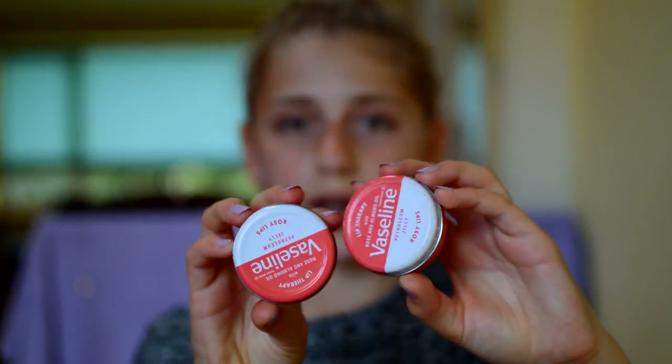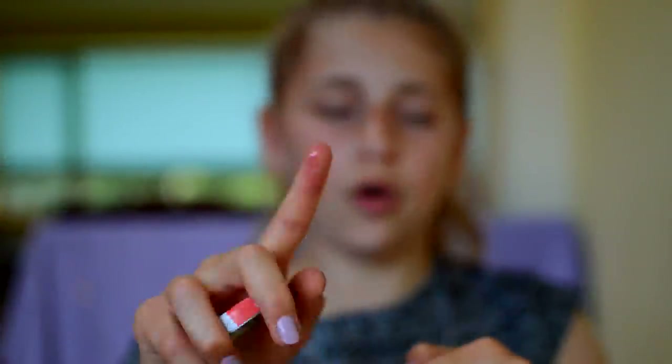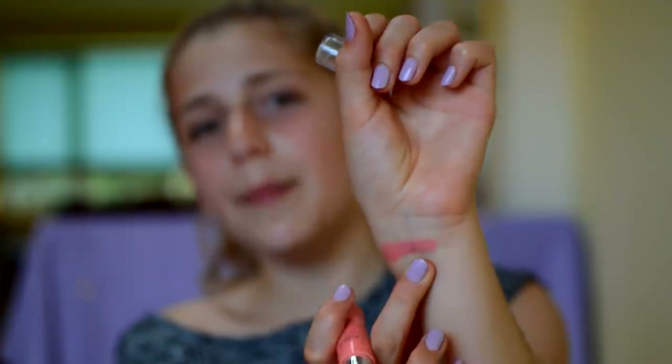Then I have two Vaseline Lip Therapies in Rosy Lips. They're really cute to have in a collection and I really like tin products. They look like a deep red color but they only give a tiny bit of a tint on your actual lips — they can be a bit greasy but I do love my tin Vaseline. Next I have the MUA Sweet Sheen Lip Balm in Peach Dream, which is a corally peachy color. I don't really wear this that much anymore since I'm less keen on bright corally colors.